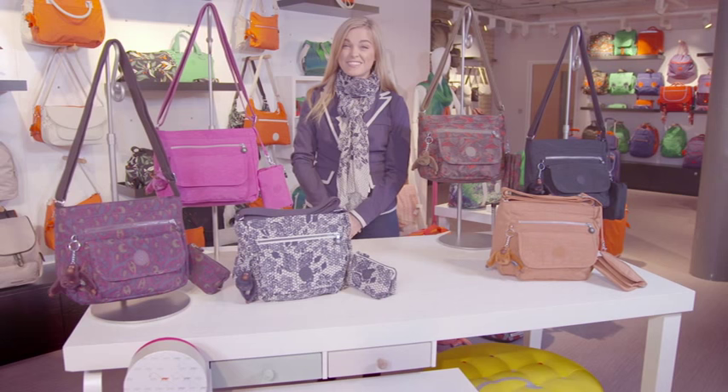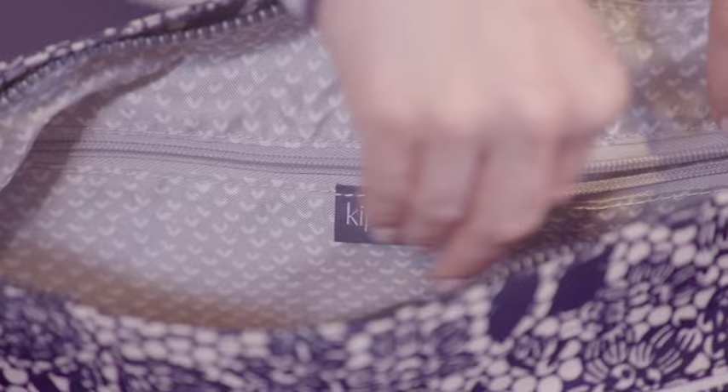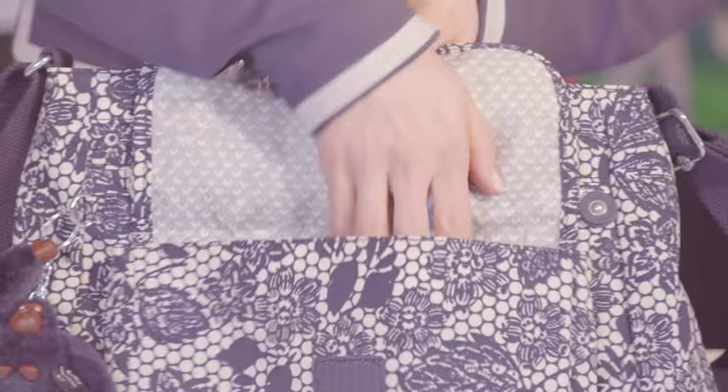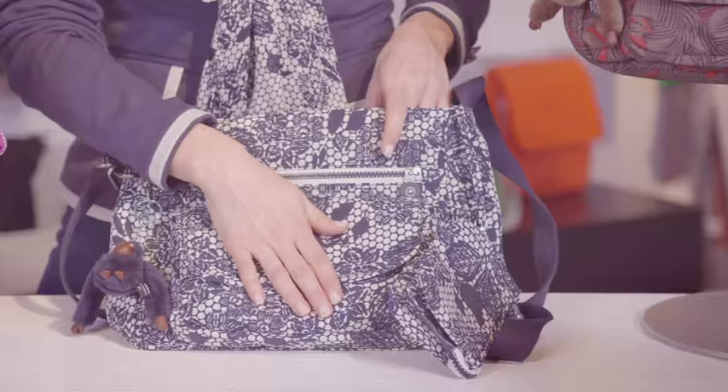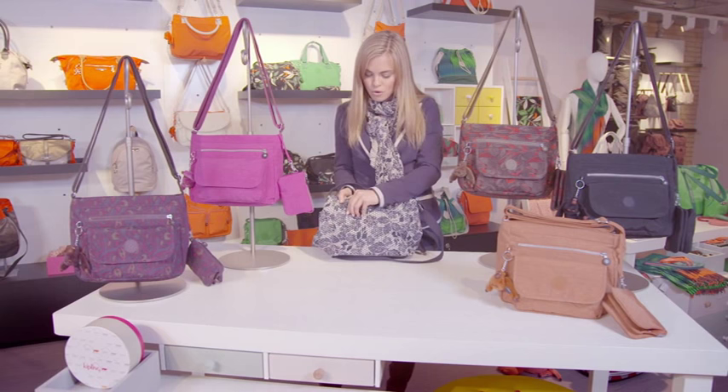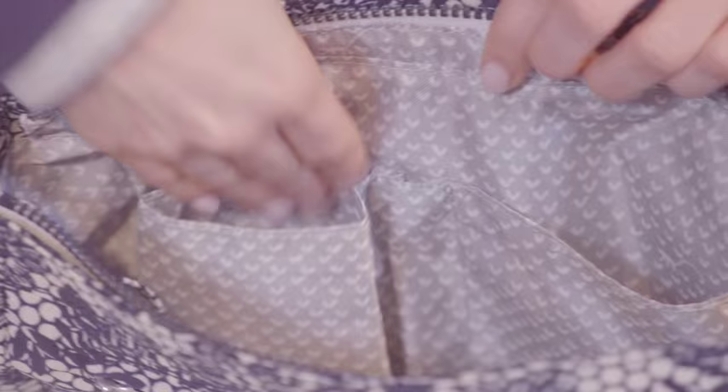This is a fantastic medium-sized Kipling bag. It's got all the functionality that you need — it's incredibly lightweight and it's water resistant. On the outside you've got a roomy velcro compartment at the front, and then a zip behind it, and on the back you've got your long zip pocket. Inside the bag you've got a nice wide zip along the top and then your slots on the other side.